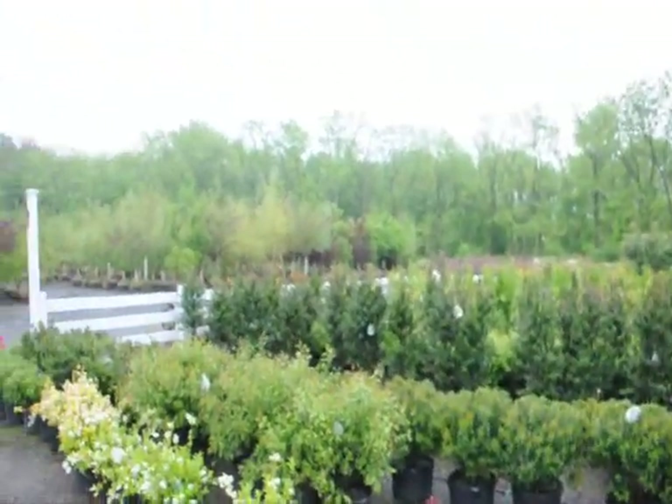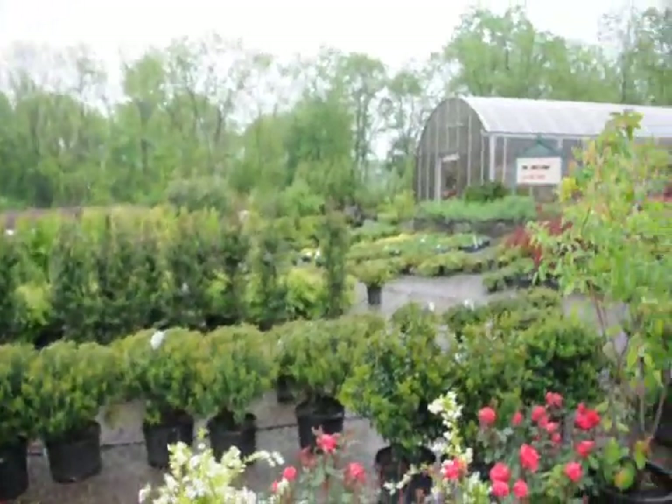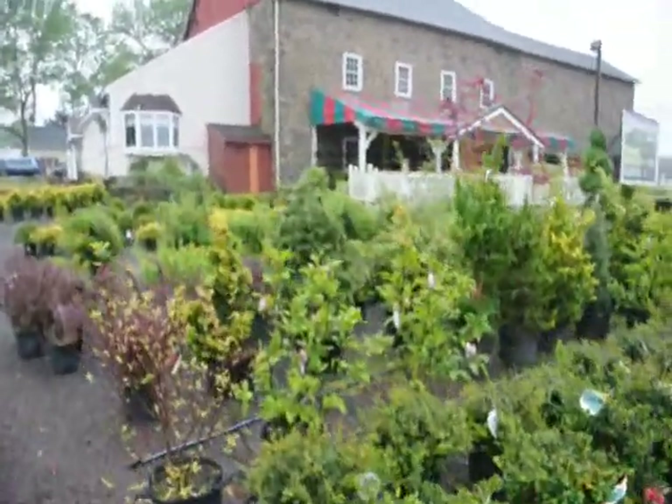We grow thousands of large trees and shrubs. This is our display area where we have large caliper trees, and we have thousands of trees in the field on hundreds of acres. Give us a call at 215-651-8329.